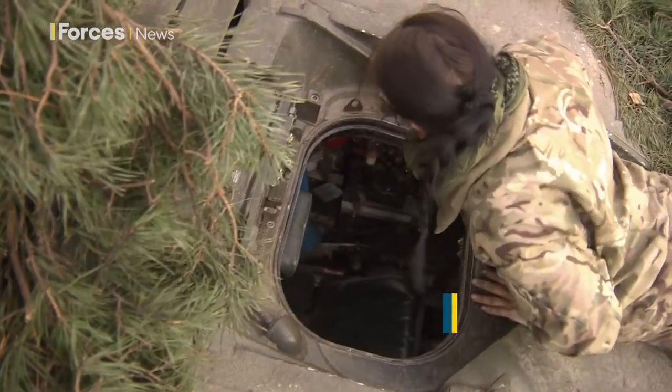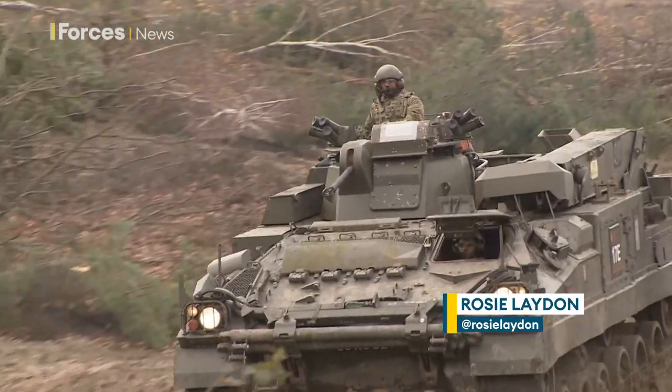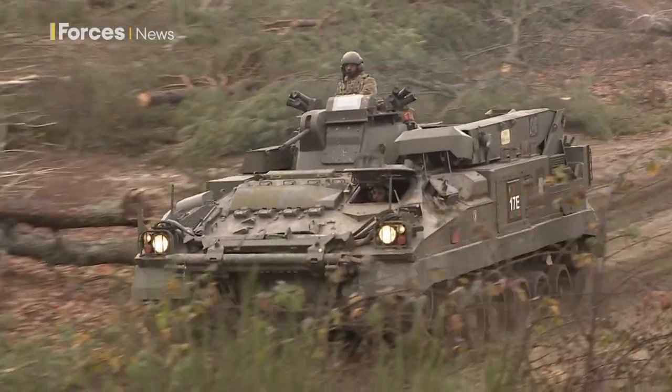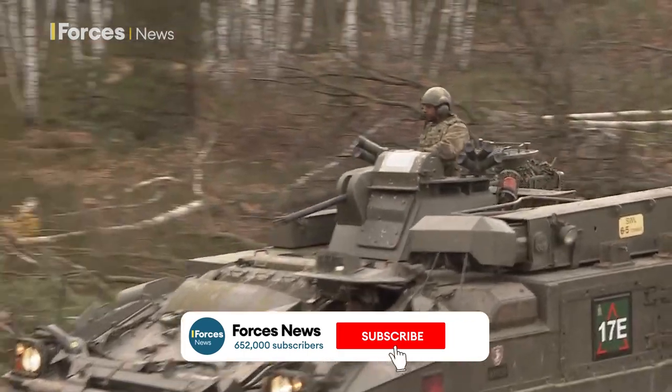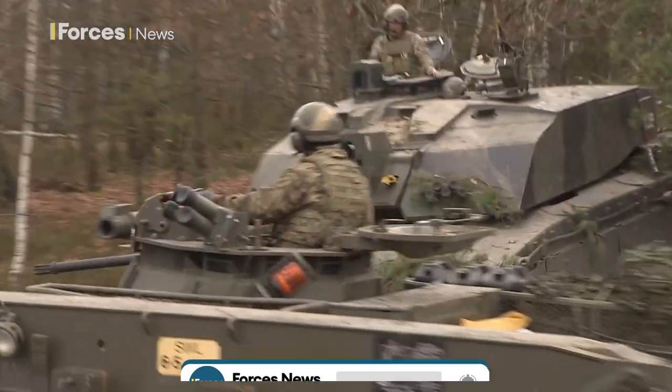The tank crews of the Queen's Royal Hussars are trained to repair smaller jobs themselves. But for more complex issues they send for the REME — that's the Royal Electrical and Mechanical Engineers — and their mobile repair shop.